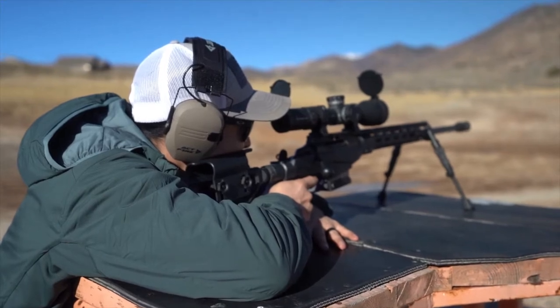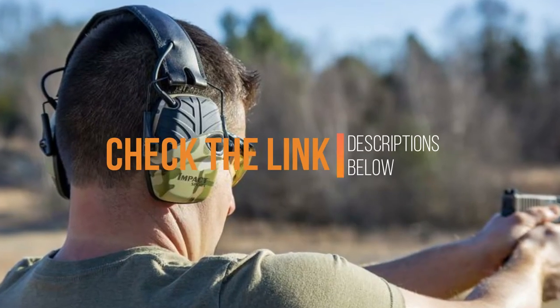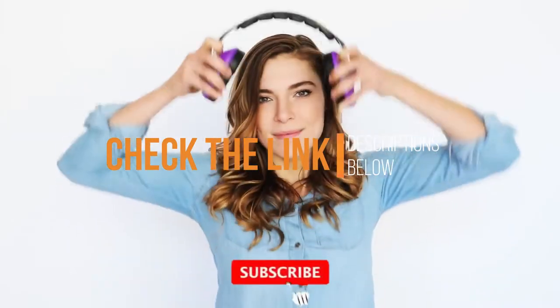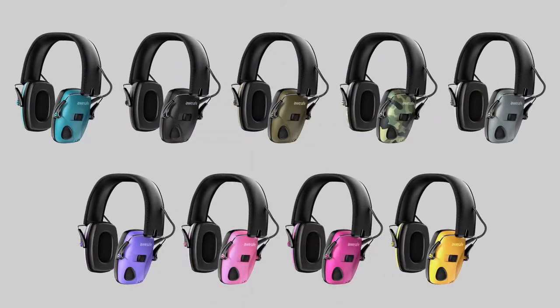If you want more information and updated pricing on the products mentioned, check the link in the description below. Also subscribe for more videos. So without any more waiting, let us get started.